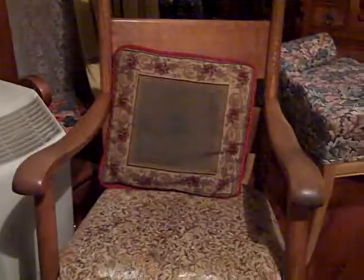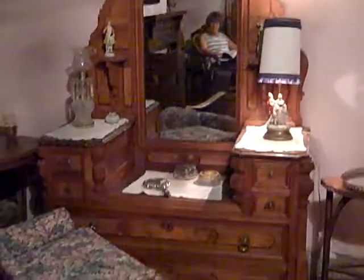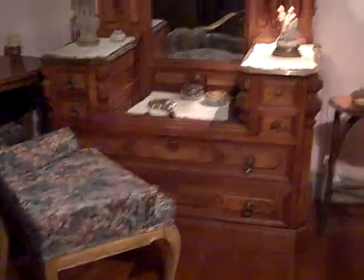We have rocking chairs. We have a neat stool here — looks like a violin base. We have a nice cosmetics dressing table or something there.